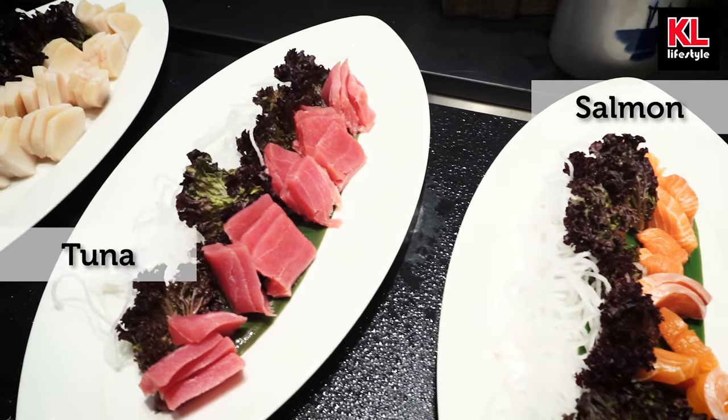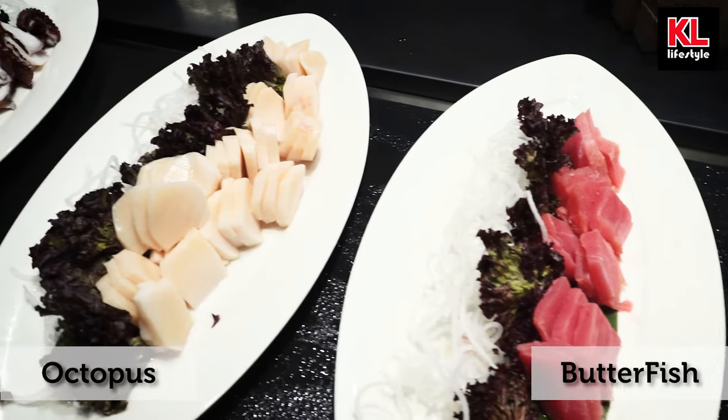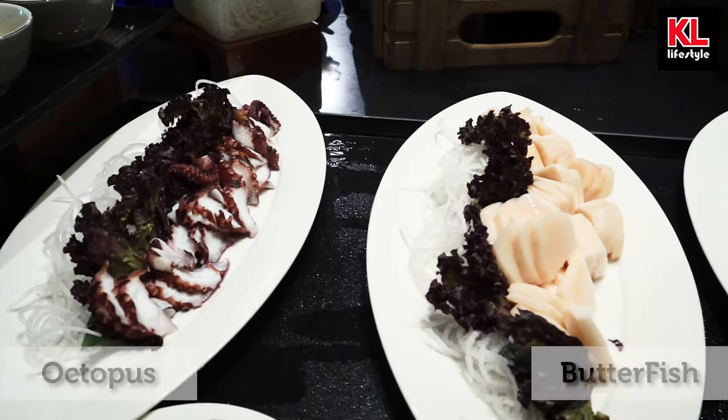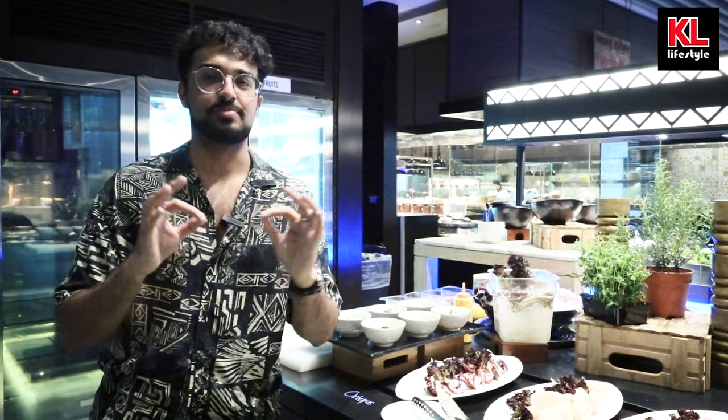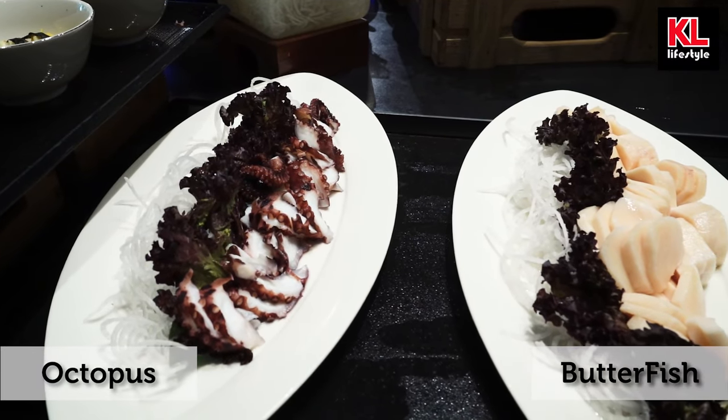And you can't have Japanese food at a buffet without having sashimi. Right here we have four different types: salmon, tuna, butterfish, and octopus. I'm a big fan of the butterfish — it's creamy, it's exactly like butter, it's just perfect. Just be a bit careful with the amount that you eat. And we've got octopus — who doesn't love their little tentacles?